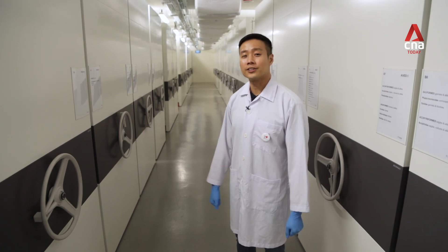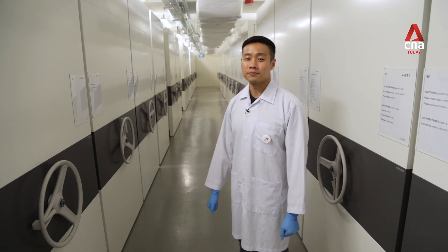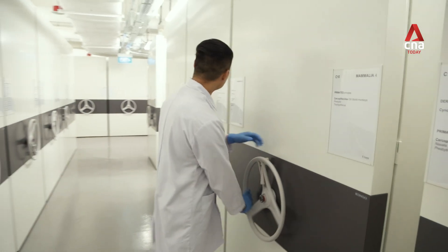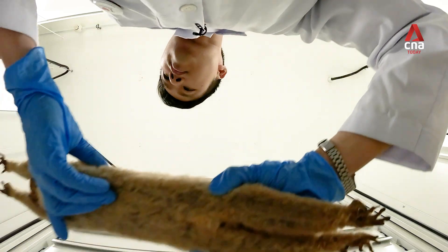We're now in the museum's collection area and to my right are compactors holding some 10,000 mammal specimens and they're all under my care. It's like Indiana Jones — like the walls come closer and closer. They are like library books, except they are dead.